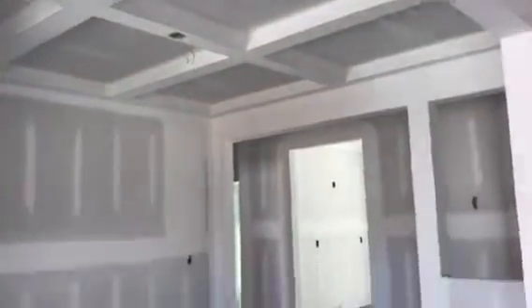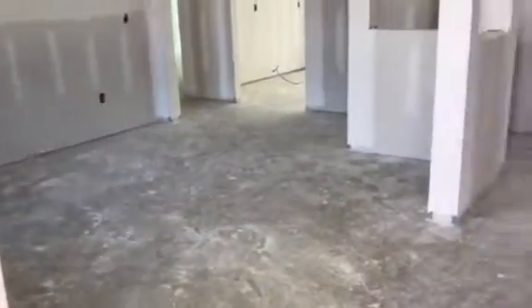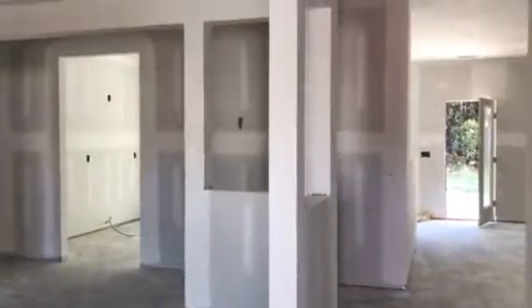And look at your ceiling here — that's so pretty. So this will be the dining room again. It's a nice size dining room. Look at those little cutouts in the wall, those are so nice.